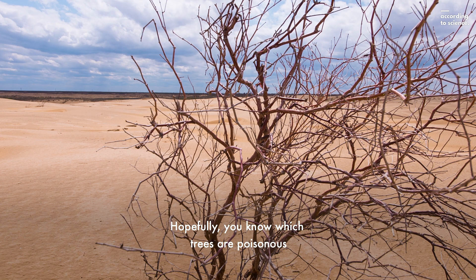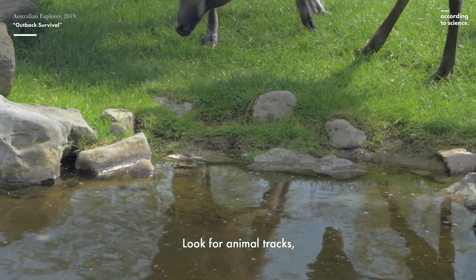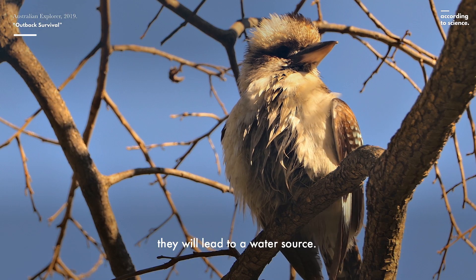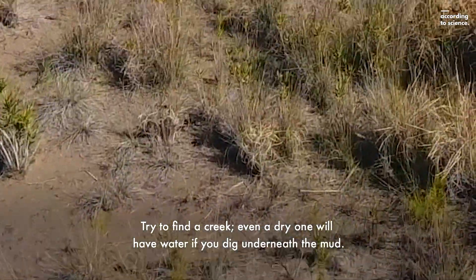Hopefully, you know which trees are poisonous and which are safe, as Australia contains both. Look for animal tracks, because if you see many different paw prints going in the same direction, they will lead to a water source. Try to find a creek — even a dry one will have water if you dig underneath the mud.